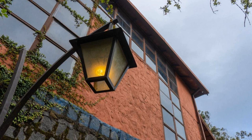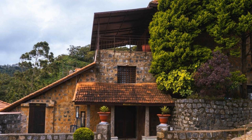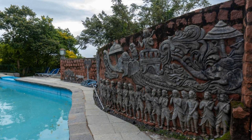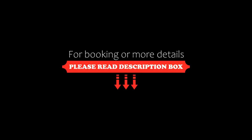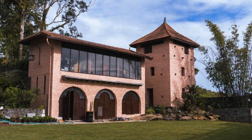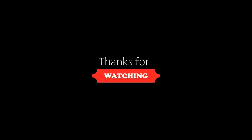If you are new on this channel or you have not subscribed yet, you must subscribe and press the bell icon so that you do not miss any upcoming videos. Thanks for watching the video till the end. We will meet again in a new video with a new product. Be safe and be happy.